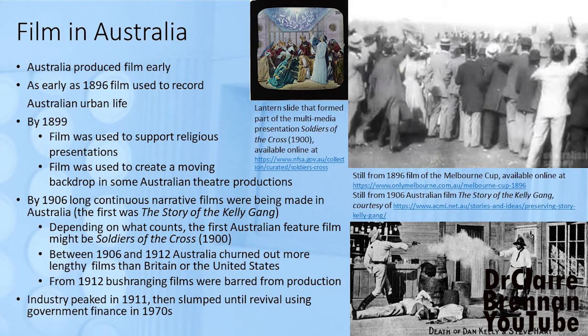Australia is quite extraordinary in the early period of cinema for the long continuous narrative films that were made. The first was made in 1906 — the Story of the Kelly Gang. Early Australian cinema was obsessed with bushrangers, but that obsession was nipped in the bud in 1912 when bushraning stories were banned because of their potential effect on young minds, with the glorification of law breaking. Between 1906 and 1912, Australia was churning out long sequences of film — more than either Britain or the United States — with an industry peak in 1911. Then Australia faded from the forefront of film production, not revived until the government financed filmmaking in the 1970s.